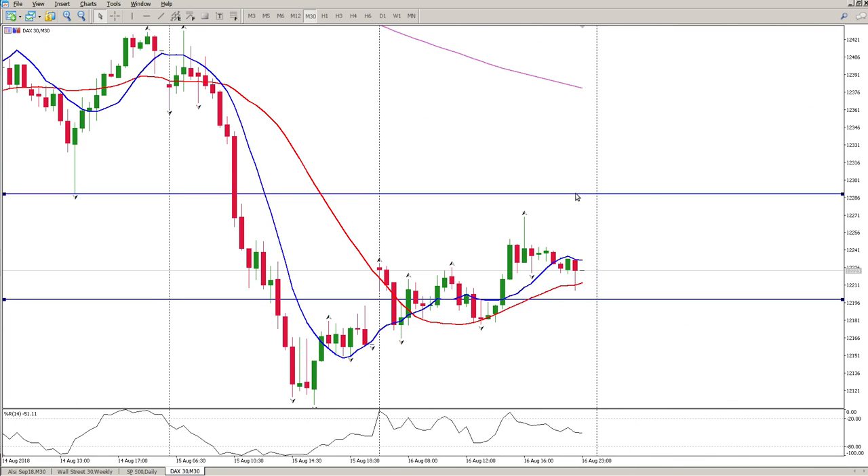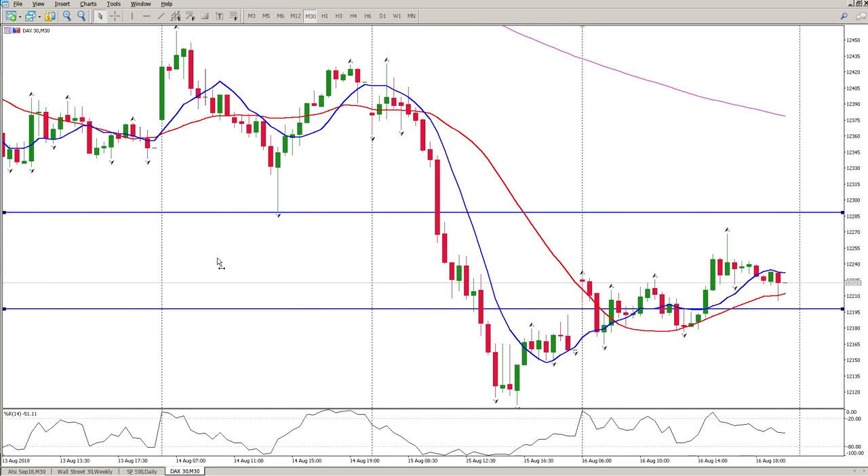I'm definitely watching for a short bounce off 12,290 or around 12,285 — somewhere around there. I want a retest of this tail. You can see the swing low — that's the breakout level. I want to see a retest of this level, and remember every tail tells a story. There was a reason why buyers were sitting here and pushed the price up, so that is clearly a level.